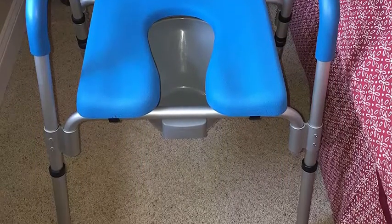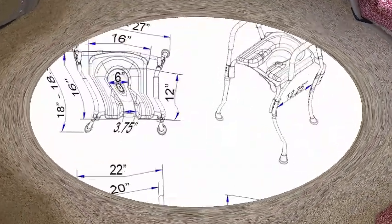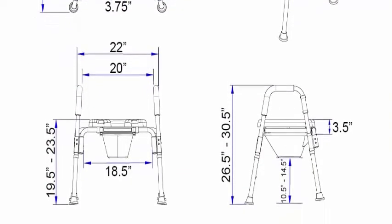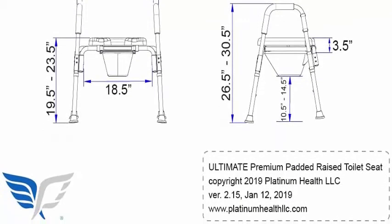The Ultimate Raised Toilet Seat allows for extended sitting without discomfort. Exclusive high-visibility blue color makes the seat easier to distinguish from surroundings to help prevent slips, trips, and falls. Adjustable heights allow for perfect toilet seat height settings and maximum safety and comfort.